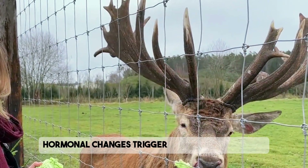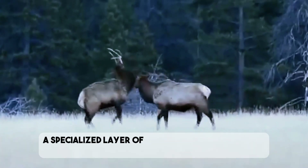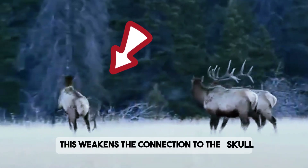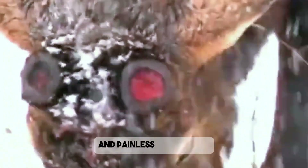Hormonal changes trigger the shedding process. As testosterone levels drop after the mating season, a specialized layer of cells called the abscission layer forms at the base of the antlers. This weakens the connection to the skull and eventually the antlers fall off. The best part: this process doesn't hurt the deer at all — the abscission layer ensures a clean and painless detachment.